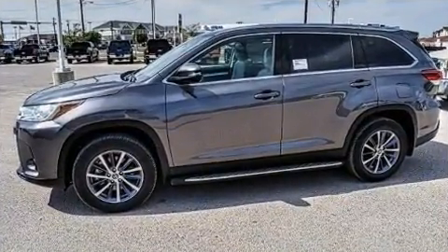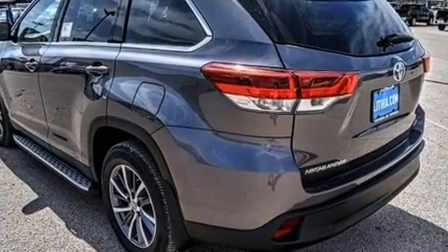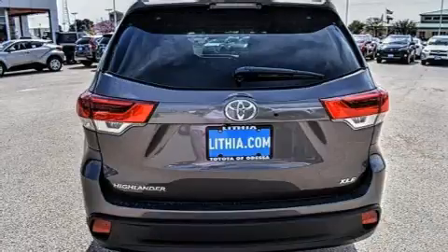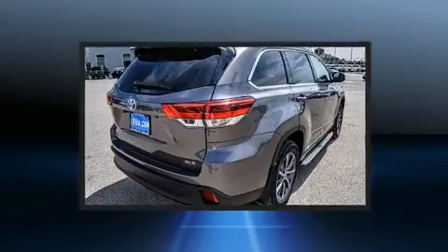Toyota prioritized fit and finish, as evidenced by front and rear reading lights, a power seat, an automatic dimming rearview mirror, turn signal indicator mirrors, a power lift gate, and one-touch window functionality.